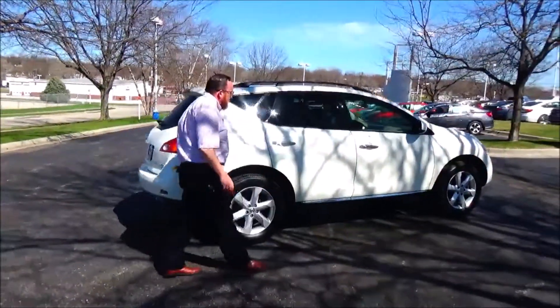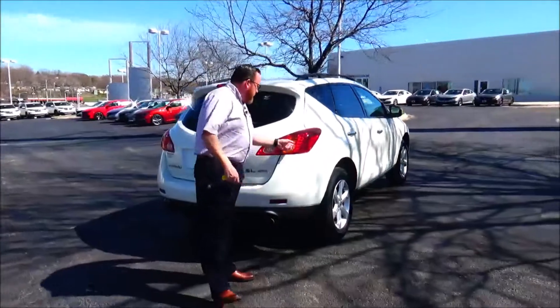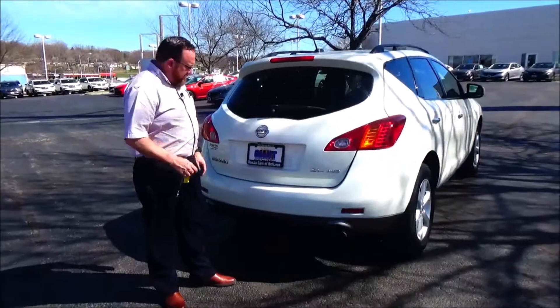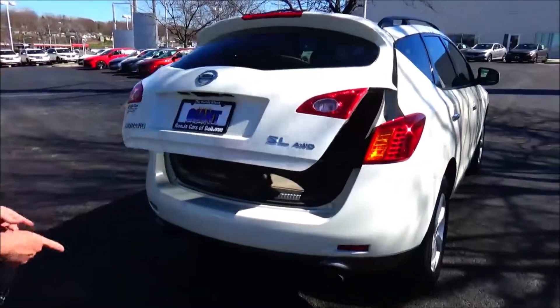Roof rails and storage. Sold as-is because it's over on miles. Wrap-around tail light, high-mount brake light, rear window defrost and wiper, remote access to the back, ZSL model, and dual exhaust.